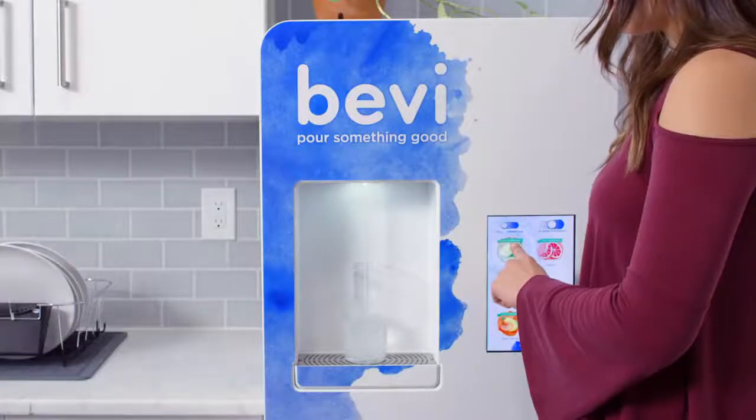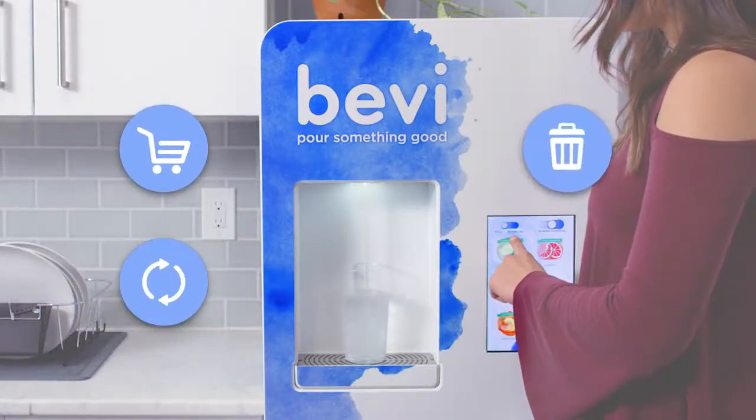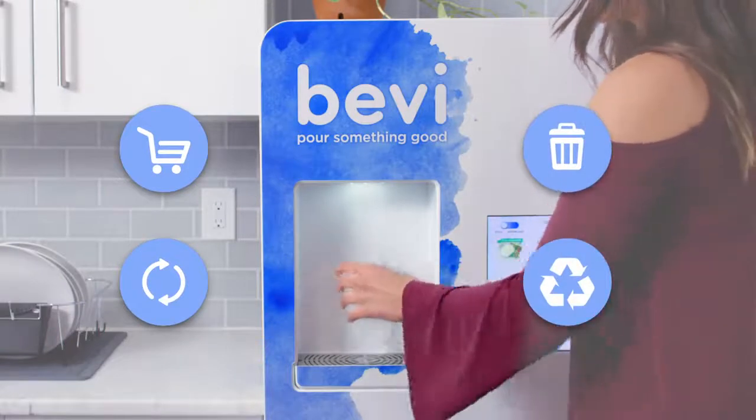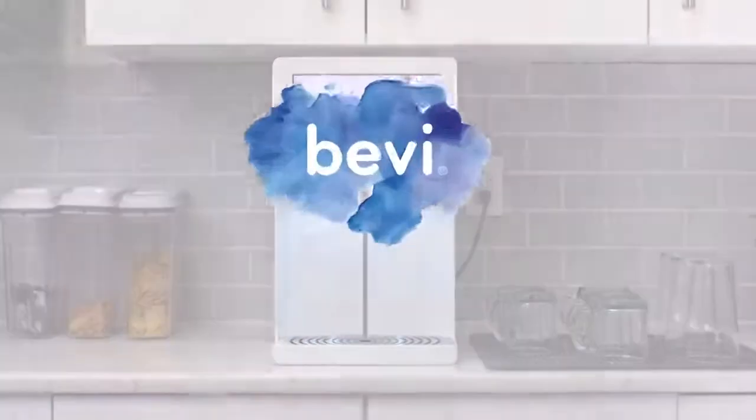Why not make life a whole lot easier by letting Bevy take care of ordering, restocking drinks, and managing beverage waste? After all, you've got better things to do with your time. Bevy – Pour Something Good.